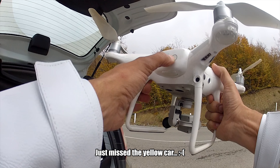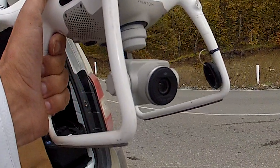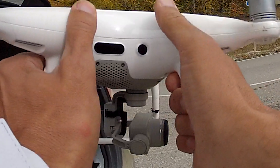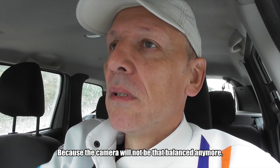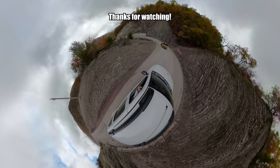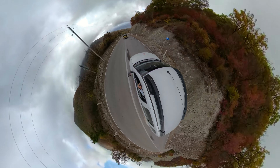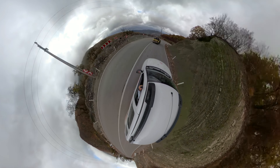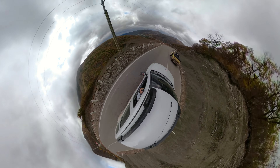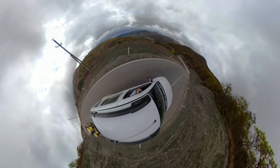Unfortunately there is another car behind it. It is a tiny dot but you still have the mountains like this.